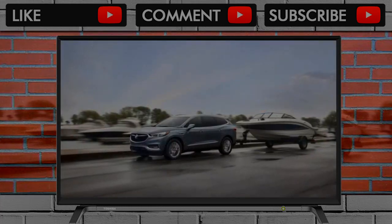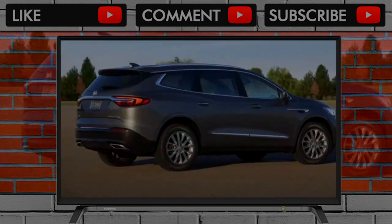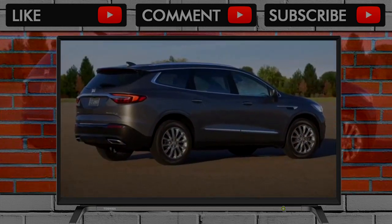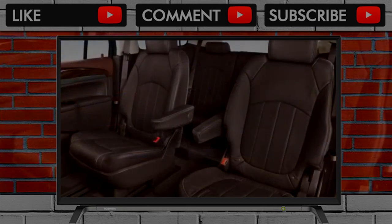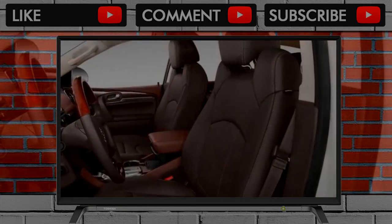Give GM engineers a decade, and they'll give you a new Buick Enclave that goes quicker, drives better, and sounds nicer. The 2018 Enclave earns high marks for its composed ride and its 9-speed automatic. It's a 7 out of 10 for performance.